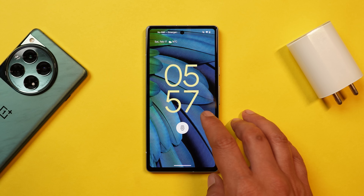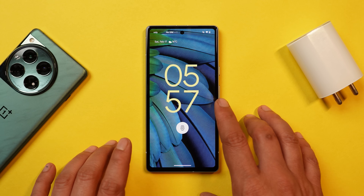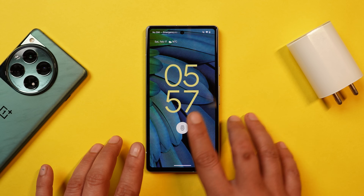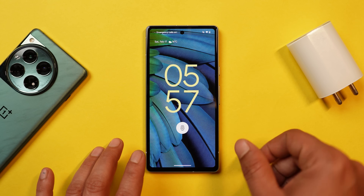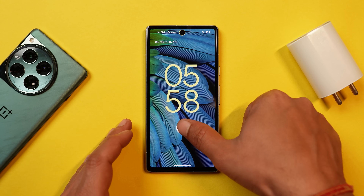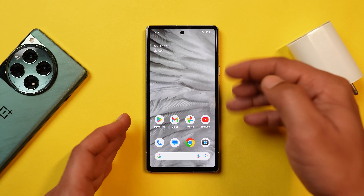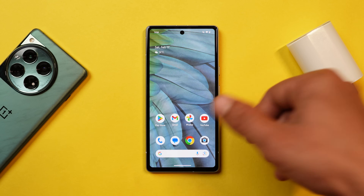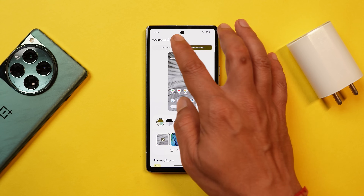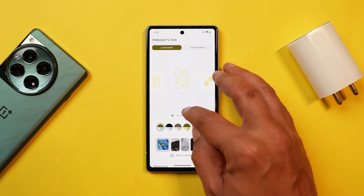The first change I noticed is related to the animation effect between the lock screen and the home screen. For that you need to have two different wallpapers set, which I've done here on my Pixel 7a. Let me unlock the device and show you — you'll see a nice blurry effect when the wallpaper changes during the unlock transition. It looks pretty good.